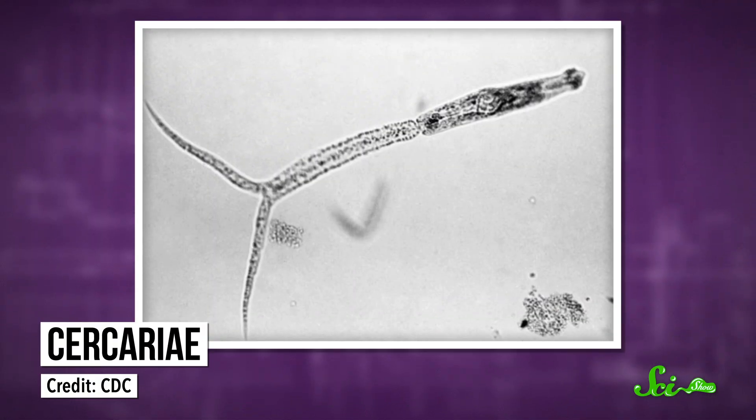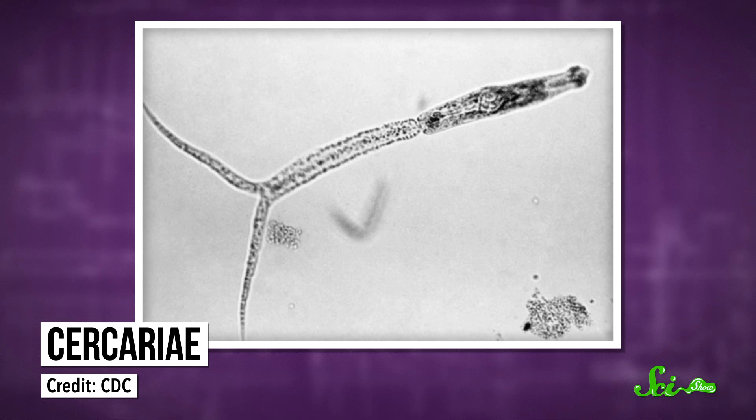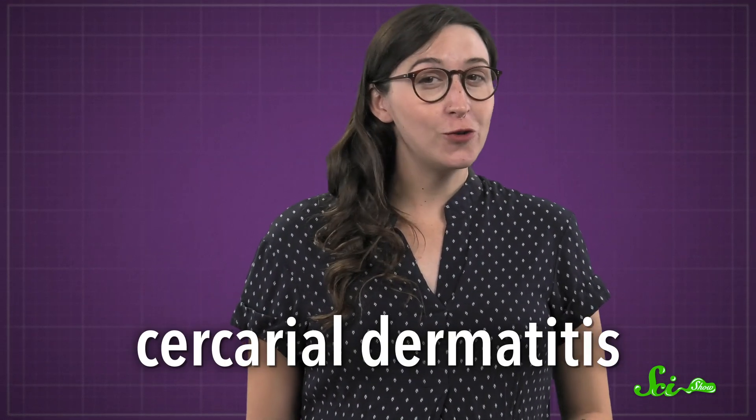Eventually, the infected snail releases a second type of larva called cercariae into the water. This is where swimmer's itch gets its technical name, cercarial dermatitis. These little guys, each less than a millimeter long, head out to look for a member of their original host species to start the cycle all over again.